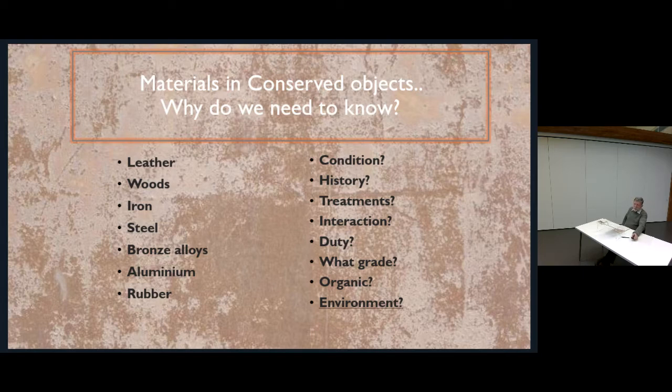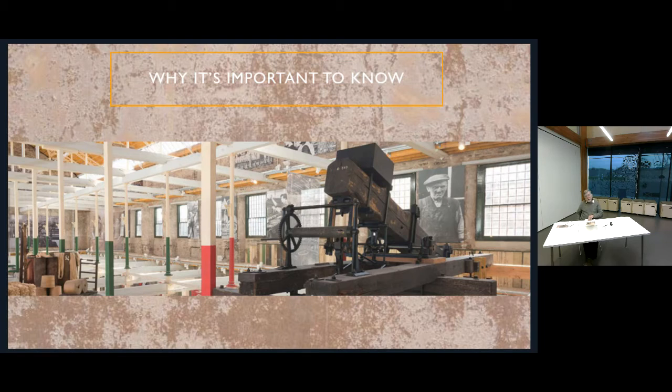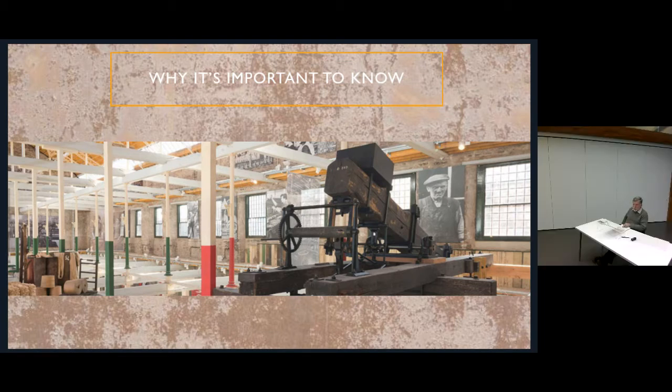Why is it important to know all these things about your materials? We really need to know how they behave in a given environment. This image is the High Mill in Dundee where there is a Boulton and Watt steam engine from 1801, conserved and put on display. It's a bit like throwing a jumper in the wash without reading the label — you really need to understand the material and the environment you're going to put it in.